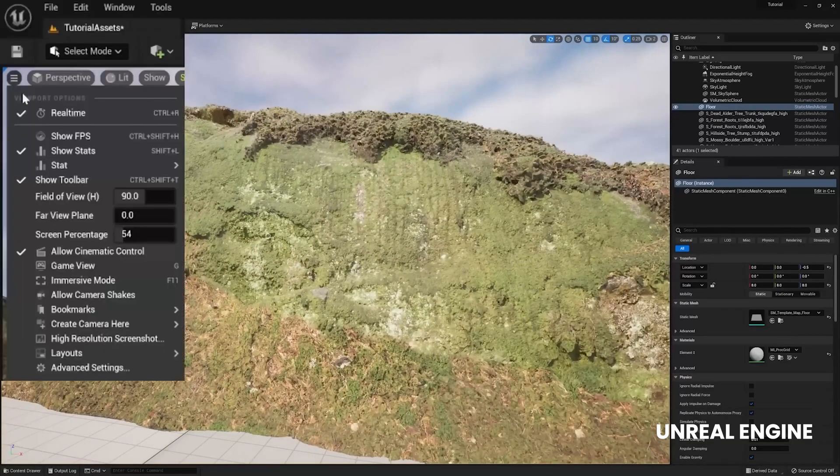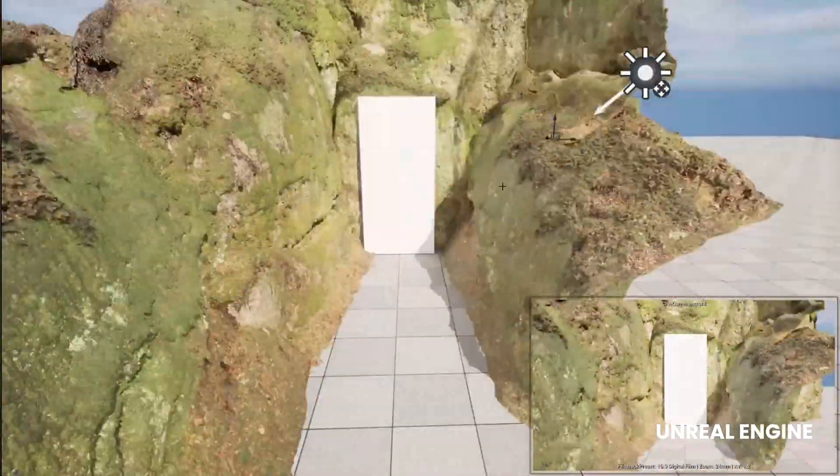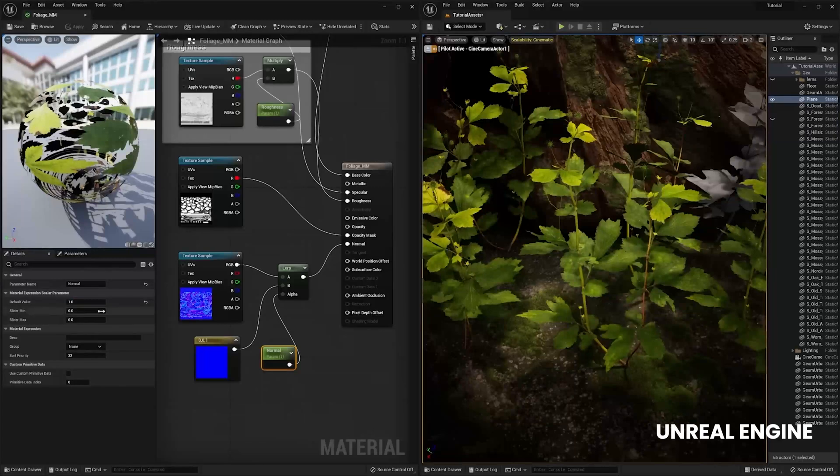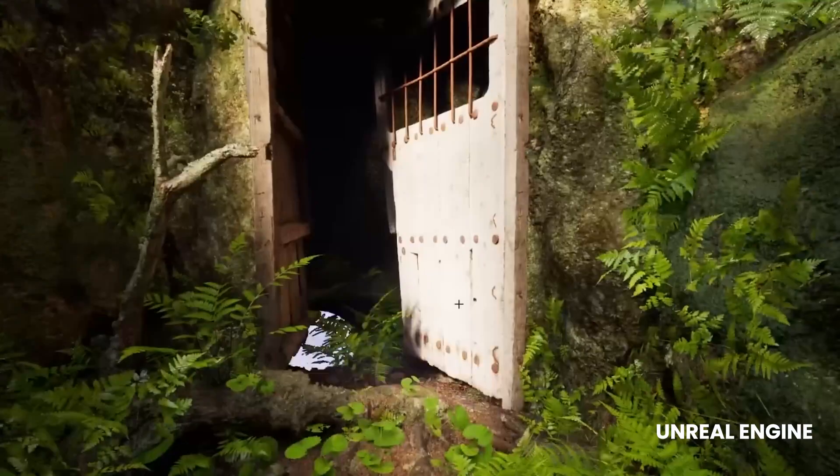Moreover, Unreal Engine also features Nanite, a technology that supports the rendering of large amounts of 3D assets. It comes with powerful environment-building tools and a massive asset library, making it an impressive choice for developers.